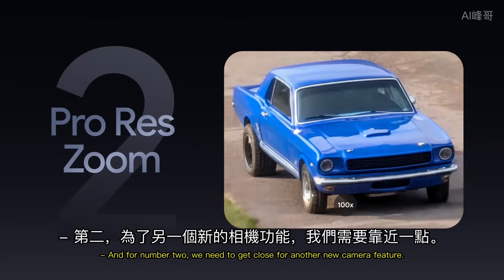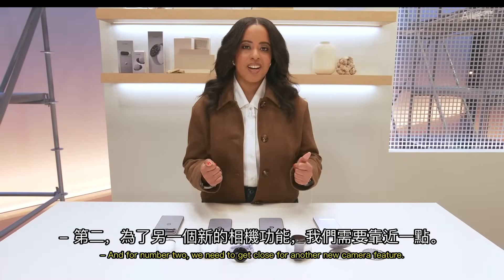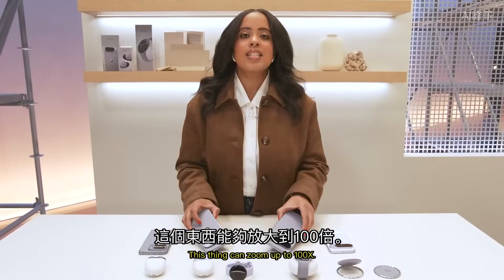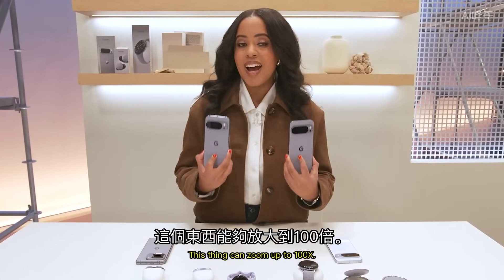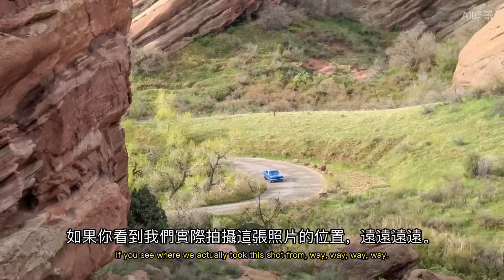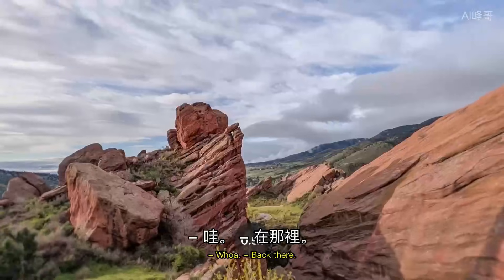And for number 2, we need to get close for another new camera feature: the incredible ProRes zoom capabilities on Pixel 10 Pro. This thing can zoom up to 100x. If you see where we actually took this shot from — way, way back there. Wow!